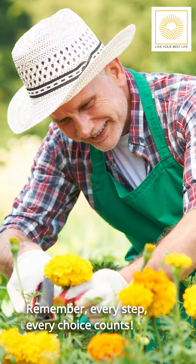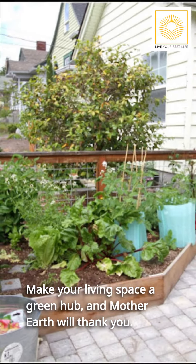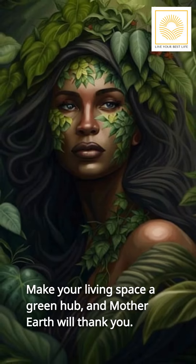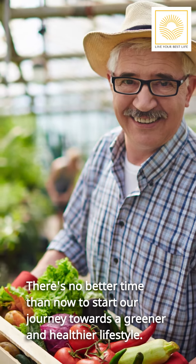Remember, every step counts. Make your living space a green hub, and Mother Earth will thank you. There's no better time than now to start our journey towards a greener and healthier lifestyle.